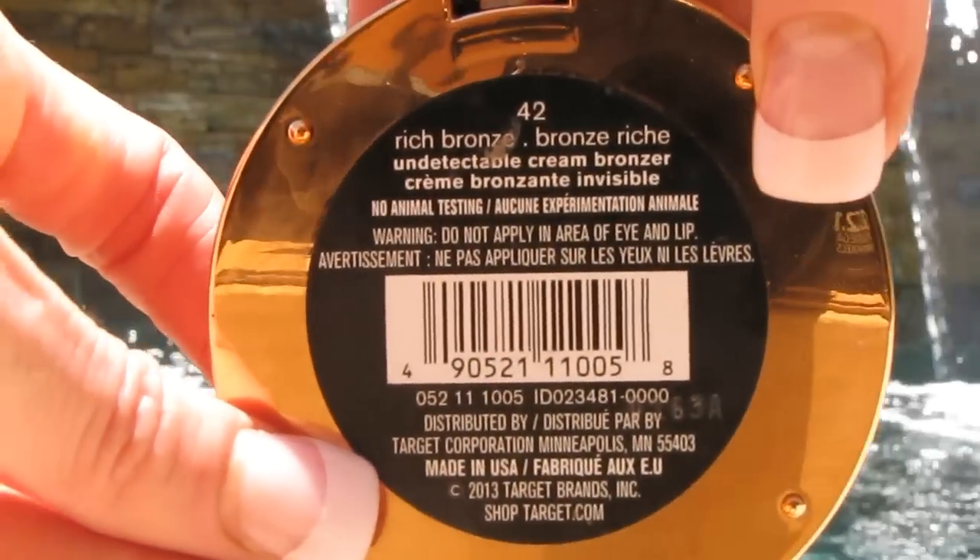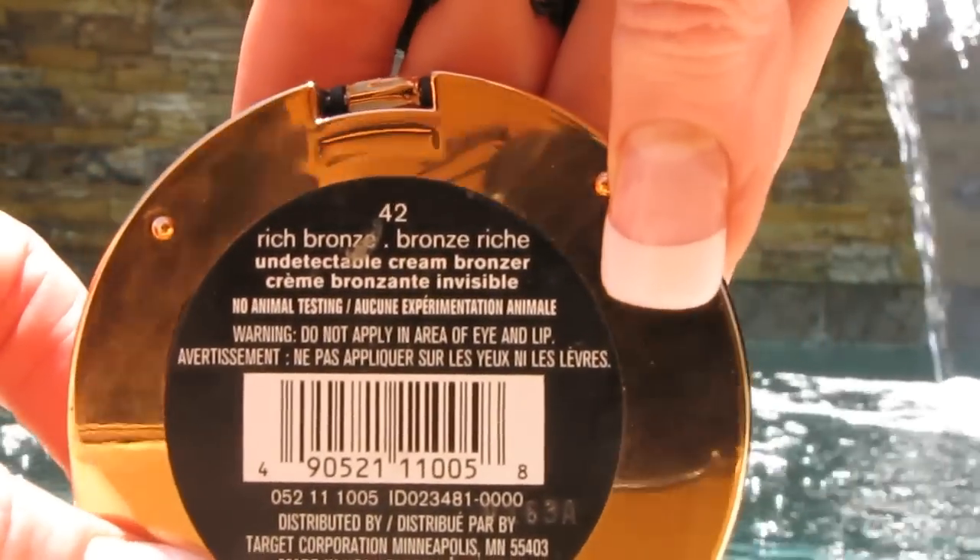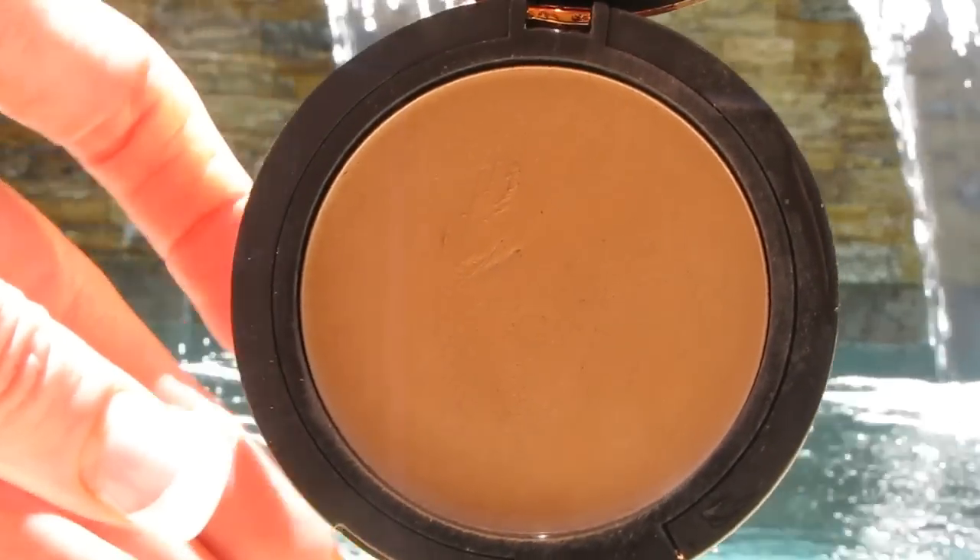I wasn't going to do a bronzer but then I realized I could get this Sonia Kashuk cream bronzer to multitask. I got it to do my eyebrows — it turned out a little more orange-reddish tone than I would normally care for, but it was still manageable and I was able to use it to contour and bronze up my face. I was really pleased with this, and I also used it as my transition shade.